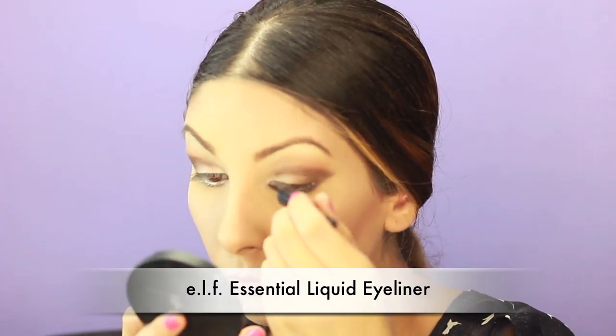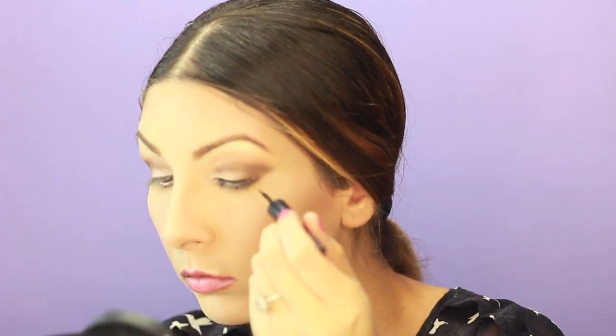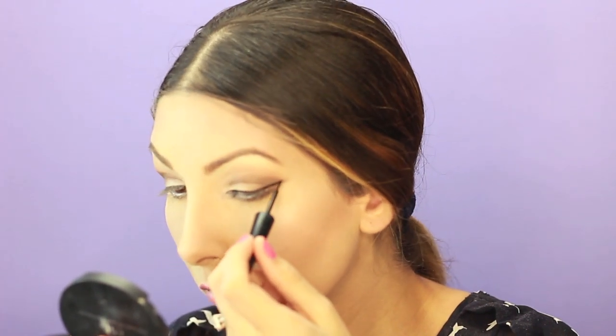This e.l.f. Essential Liquid Eyeliner — it's only one dollar and it works so well. I'm just gonna give myself a little bit of a wing for work. Since my eye makeup is pretty neutral, I think I can get away with it.